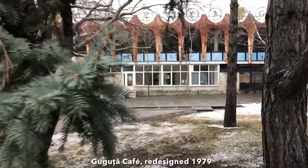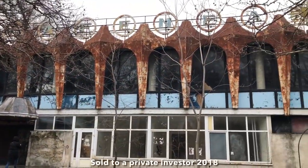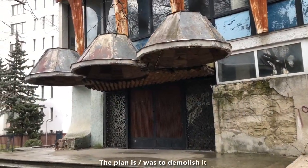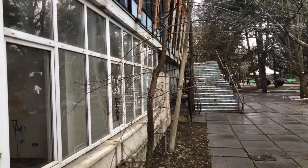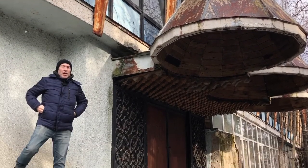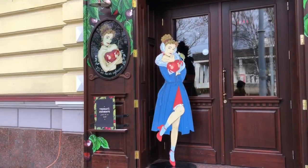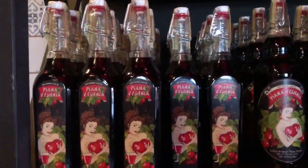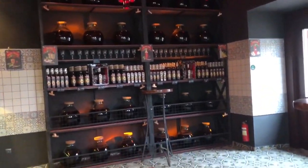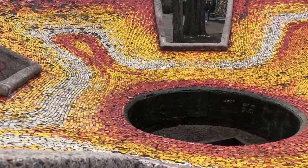We're in Stefan cel Mare Park and this is the abandoned Guguzza Café. You can see the letters up there — Cafenea Guguzza. I've never seen Drunken Cherry outside of Ukraine. I don't know how much longer it's going to be available, so let's pick up a couple of bottles — straight from Ukraine. This used to be a working fountain, and they call this one the stone flower.